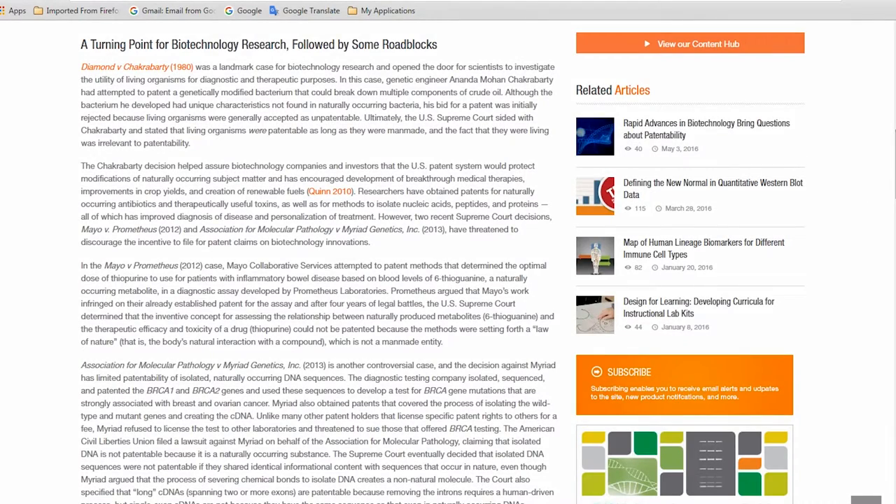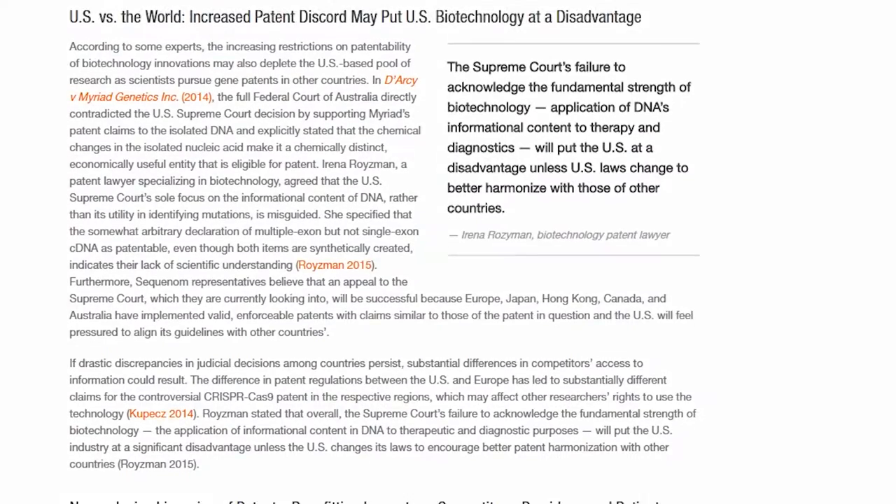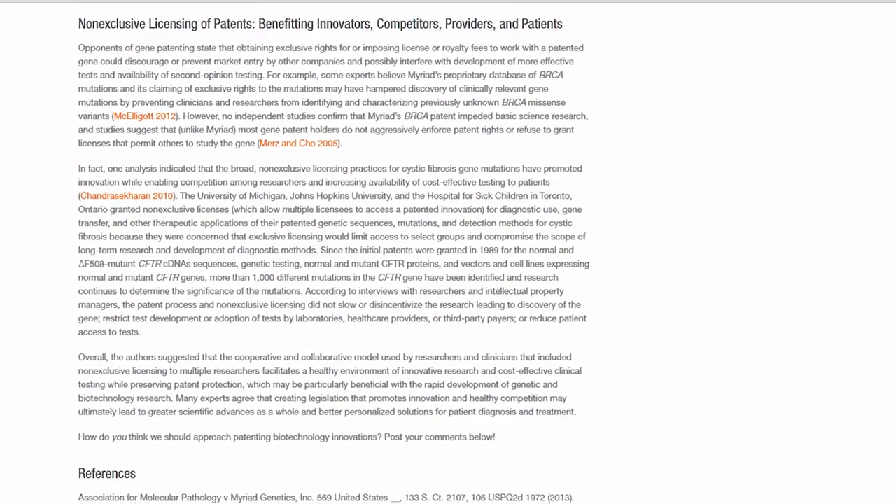Can you patent an organism? Do patents drive or stifle discoveries? And what happens when regional laws conflict? While we don't have all the answers, our story offers some history and considerations to help you make sense of the patent puzzle.